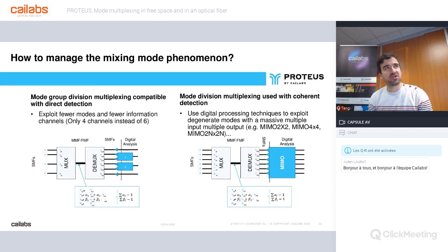So how do we manage the mode mixing phenomenon? The basic approach is mode group division multiplexing — using only four channels instead of six in our previous example. This is only compatible with direct detection, and after the demux step you have to analyze all six SMF outputs to recover the entire signal. The second approach is to use digital processing techniques — a massive MIMO (multiple inputs, multiple outputs) — to exploit degenerate modes. MIMO is used when realizing mode division multiplexing with coherent detection, and its complexity depends on the number of degenerate channels to be managed.